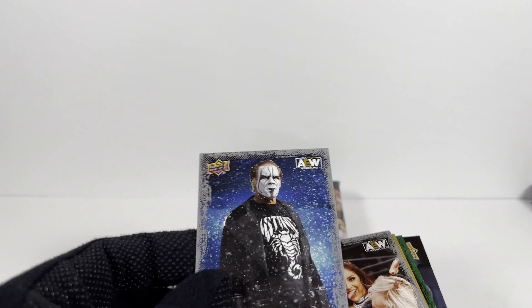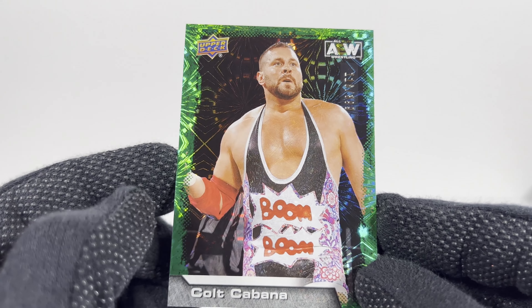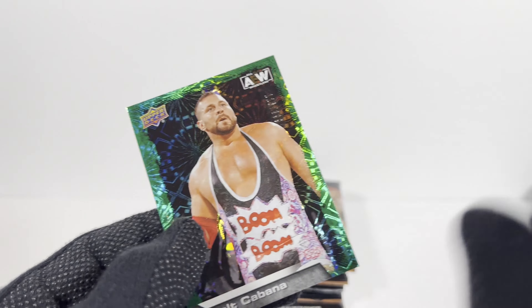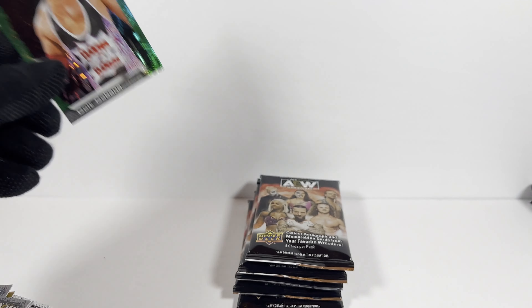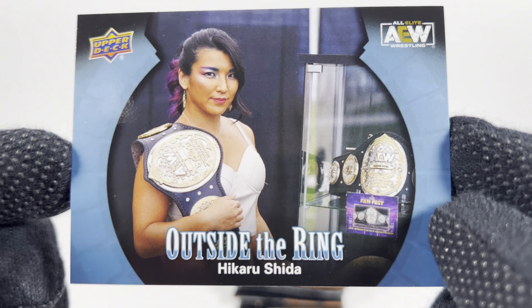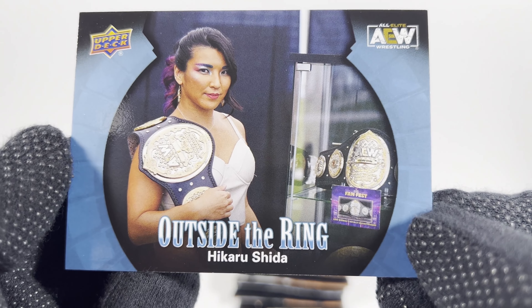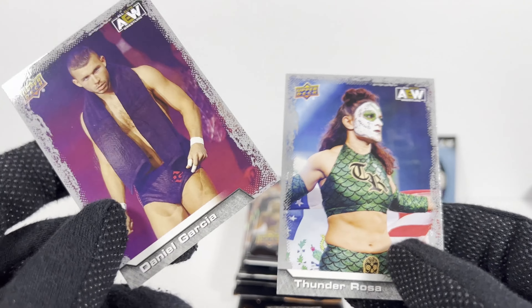Pack number three. We got the Jon Moxley. The Regular Sting. Another Britt Baker. A gold parallel Darby Allin. The green numbered parallel in this box is the Colt Cabana — which is very appropriate that I got the green CM Punk. I actually got a numbered purple parallel Colt Cabana in my hobby box, which is so dumb. This is 116 out of 399 — that purple parallel was like out of 199, so at least it was a lower number. But still, it's Colt Cabana. Outside the ring — Hikaru Shida — very cool. I do like this insert series, sort of taking a look at the wrestlers outside of the ring. And the Thunder Rosa and Daniel Garcia cards.